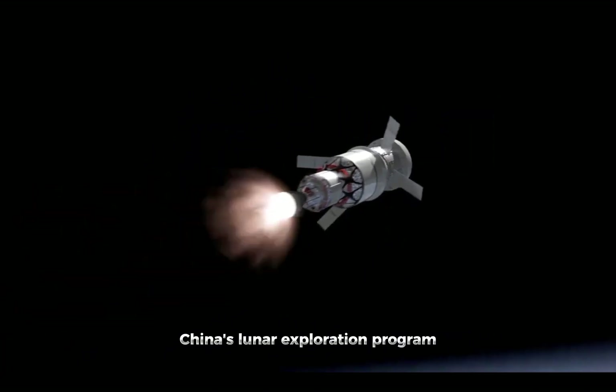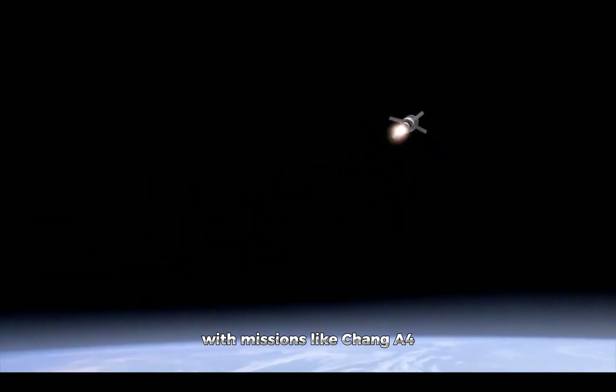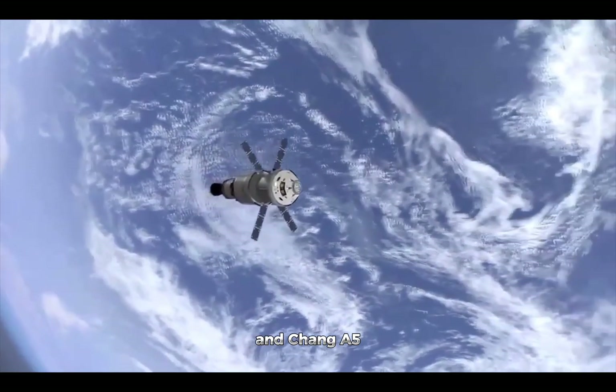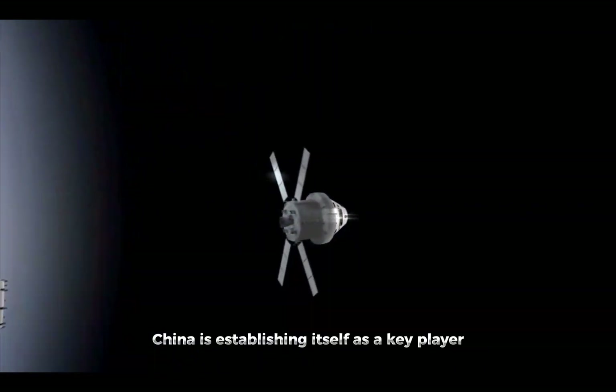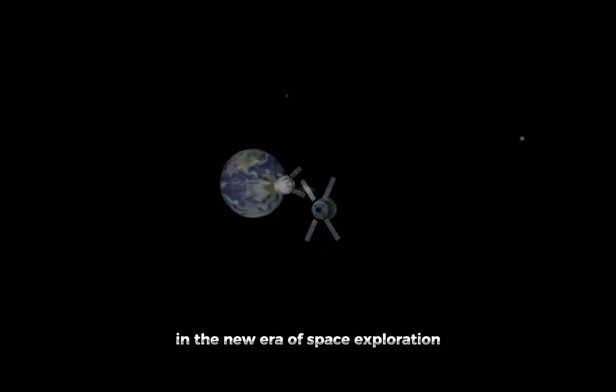China's lunar exploration program has been making significant strides in recent years, with missions like Chang'e 4, which was the first to land on the far side of the moon, and Chang'e 5, which successfully returned lunar samples to Earth. China is establishing itself as a key player in the new era of space exploration.